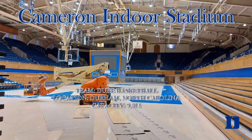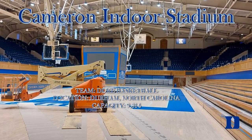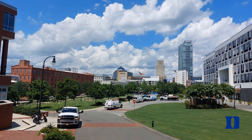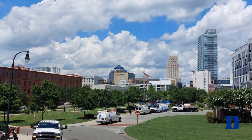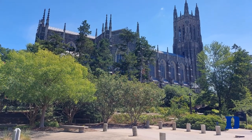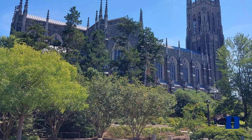Welcome back everyone to Stadiums of the World. Today we are touring the world-famous Cameron Indoor Stadium where the fans are called the Cameron Crazies. Located in Durham, North Carolina and home of the Duke basketball team, right on Duke's campus over by the football stadium and the baseball field among other sports facilities.